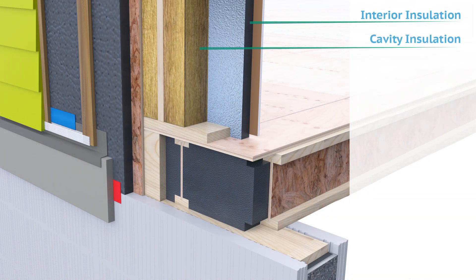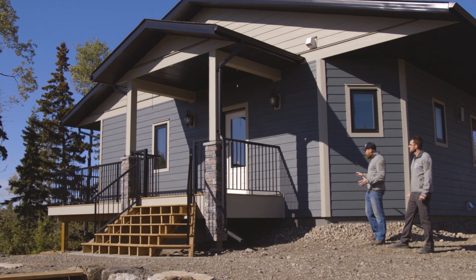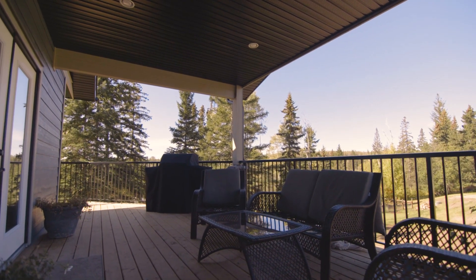Insulation on the exterior, and then also a rain screen, and then your siding and your trims — you want to make sure that your team is on top of it. Looking at all those details throughout construction was certainly another key point to success for us.